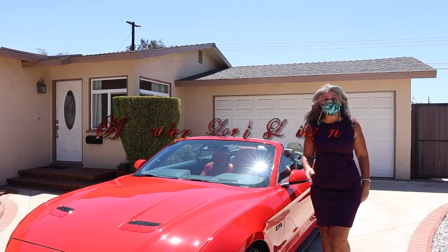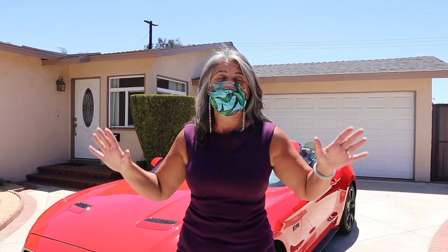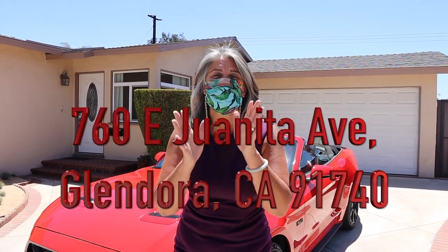Welcome home to another Lori's Listing. This fantastic three-bedroom, one-and-a-half bath home in Glendora, California is just ready to be yours. Let's go see the inside.